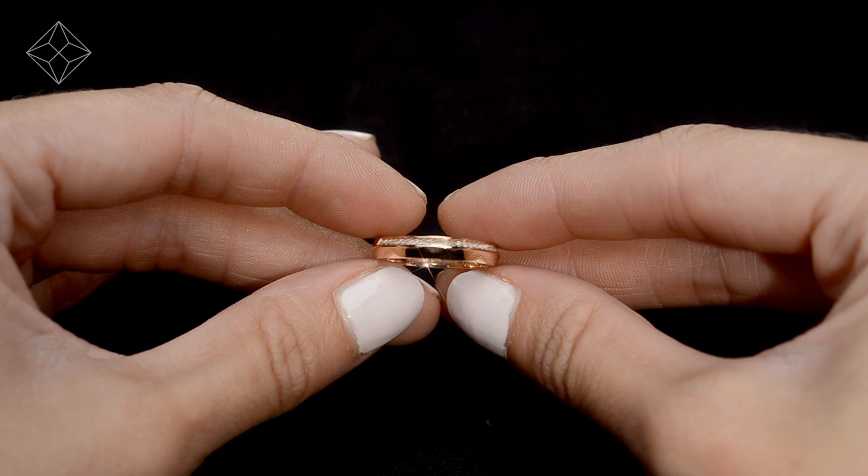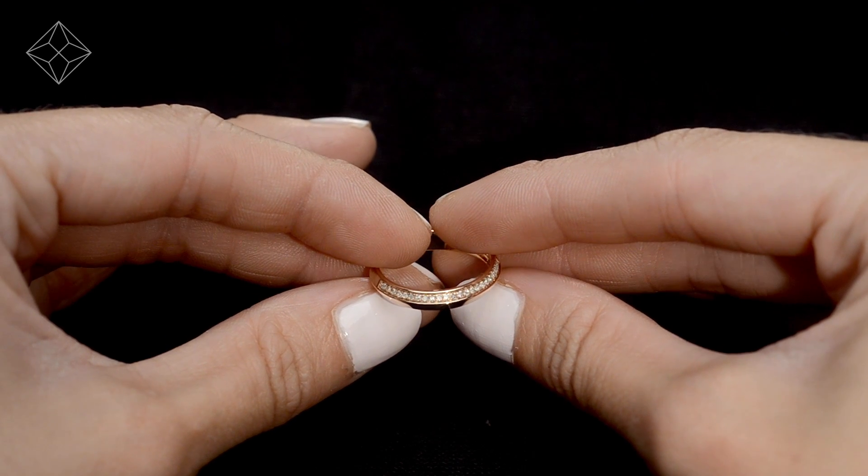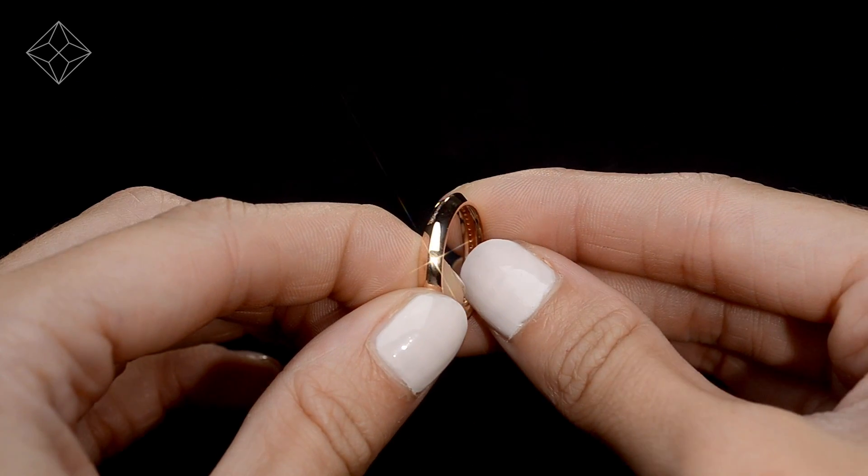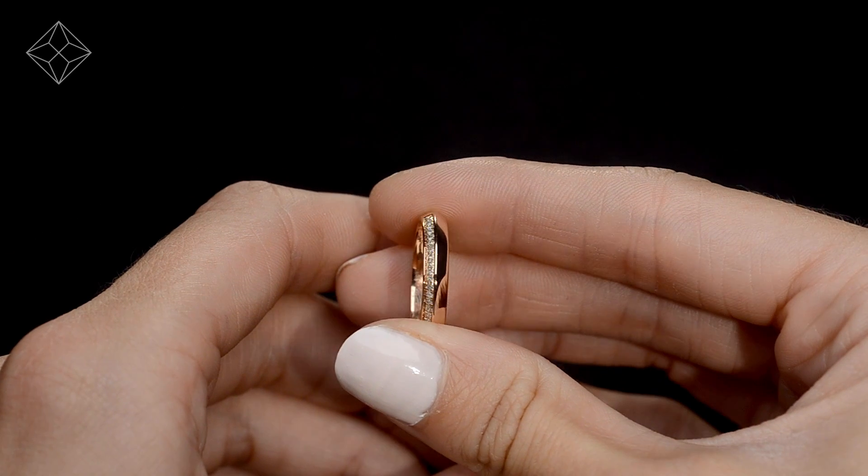Fine diamond jewellery from the diamond store. A handcrafted ring, the perfect gift for any occasion.